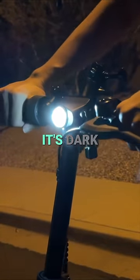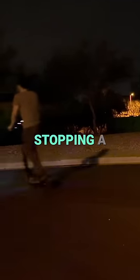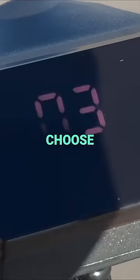The self-sensing headlights automatically turn on when it's dark and dual brakes make stopping a breeze, with a flashing tail light to keep you safe at night. Choose your speed and cruising comfort.